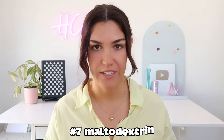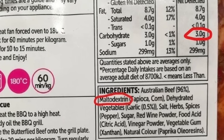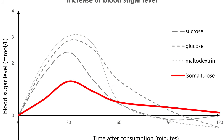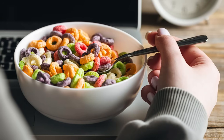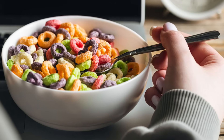Number seven is maltodextrin. This one catches a lot of people off guard because it shows up in so many products marketed as healthy — think protein powders, electrolyte mixes, sports supplements, even salad dressings and sauces. Maltodextrin has a glycemic index that's higher than sugar, meaning it digests super quickly and spikes blood glucose and insulin faster than almost anything. So when you see a protein bar labeled as low sugar but maltodextrin is on the ingredients list, that product could be doing more harm than good. It's often used as a filler to add bulk without sugar showing on the label, but your body doesn't care what it's called — it still raises insulin dramatically.